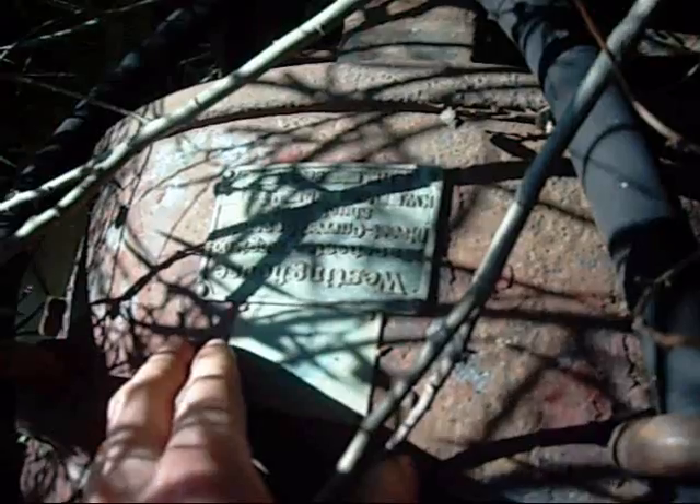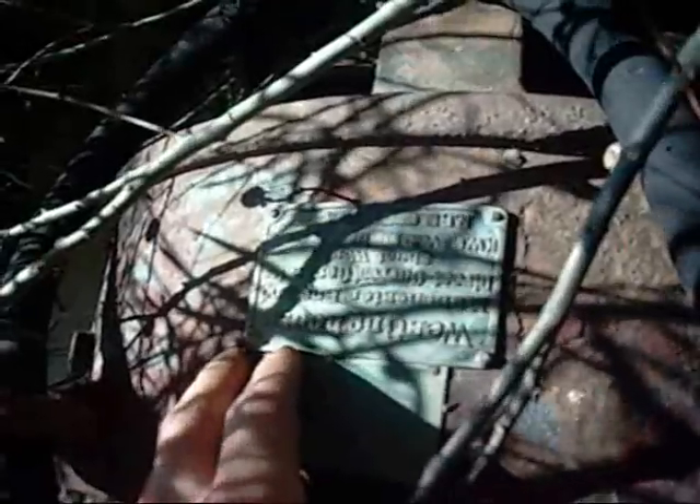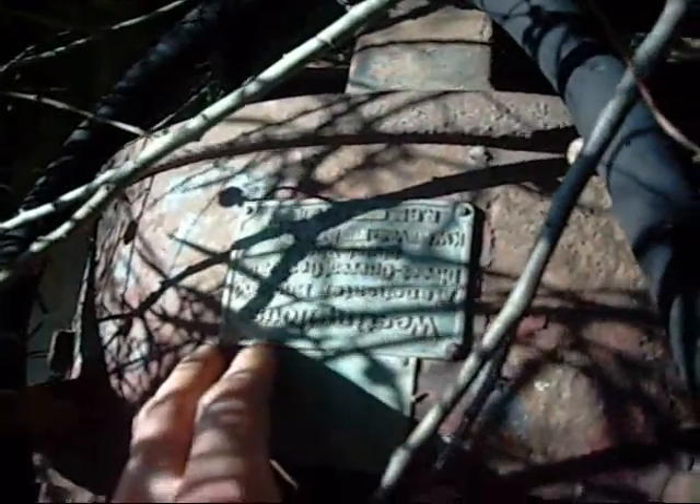Direct current generator, shunt wound. KW rating is 405 or 605 — not struck properly. 110 volts, 168 amps or something. 800 RPM. Serial number is 815451. 50 hertz.